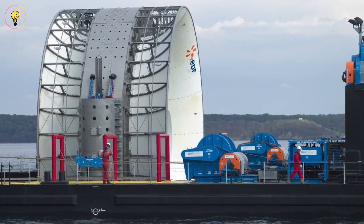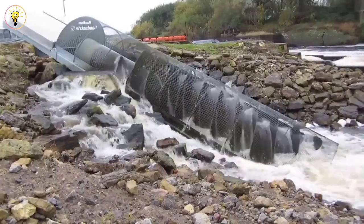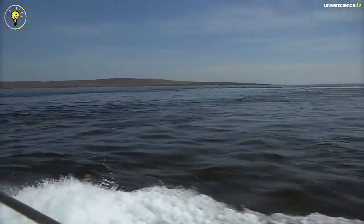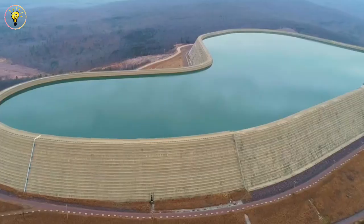Hydroelectric power can be produced without a large dam, though. Some hydroelectric power plants only channel river water into a turbine by passing it through a small canal. Here are some of the amazing hydroelectric technologies that will change our world.